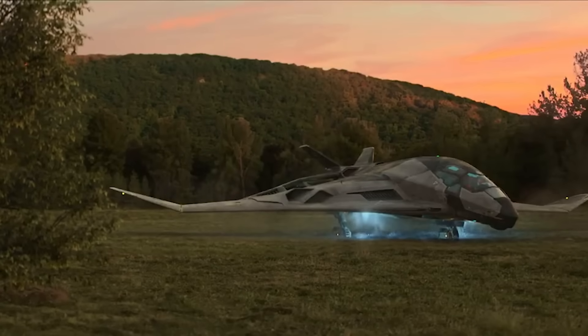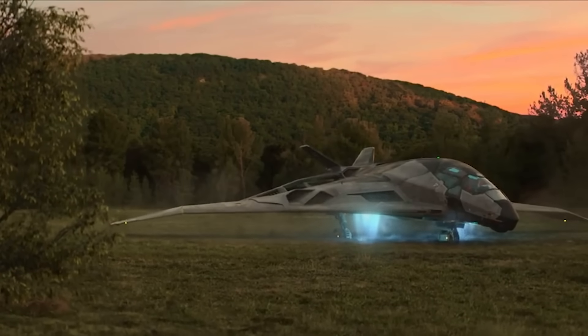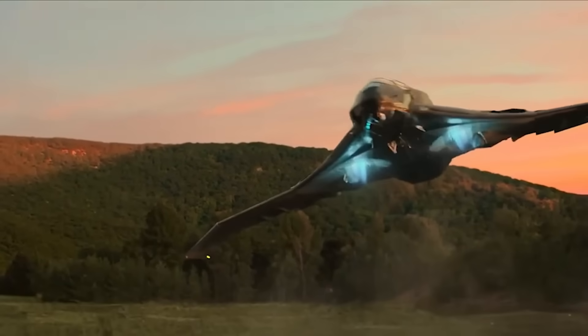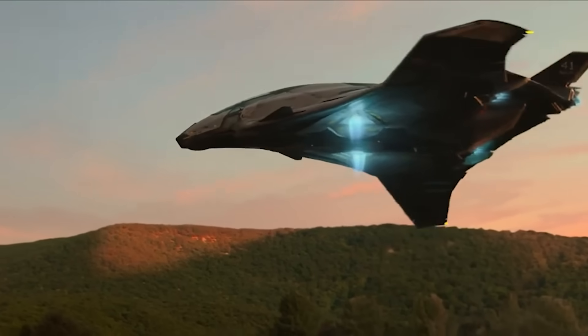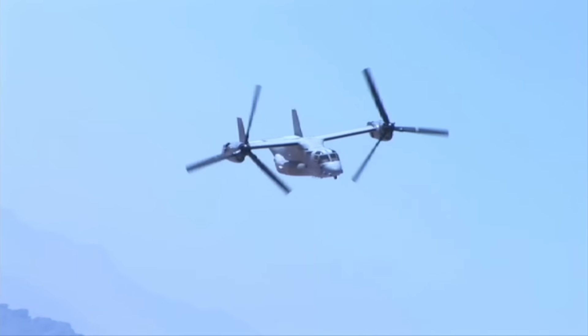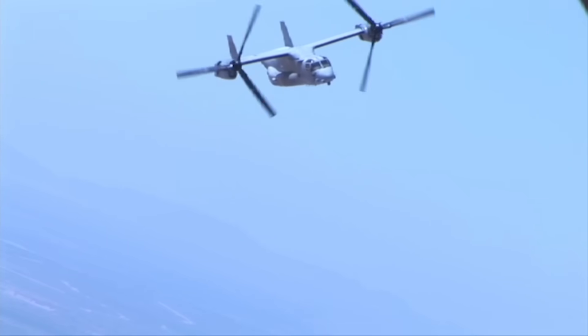DARPA's SPRINT program aims to field an aircraft that can take off and land vertically, hover over unprepared areas, and achieve speeds of between 400 and 450 knots — which works out to around 460 to 520 miles per hour. That's about 100 miles per hour faster than the tilt-rotor V-22 Osprey.